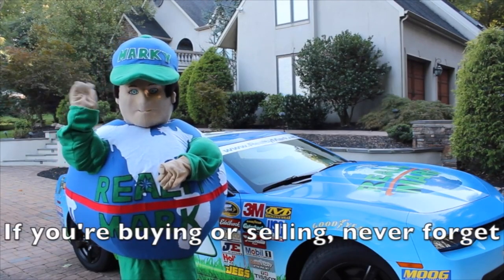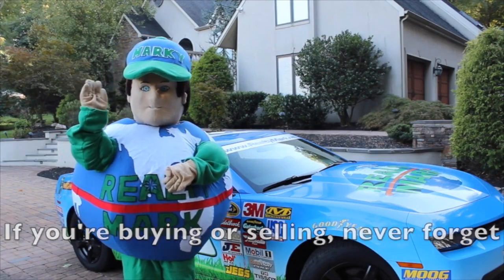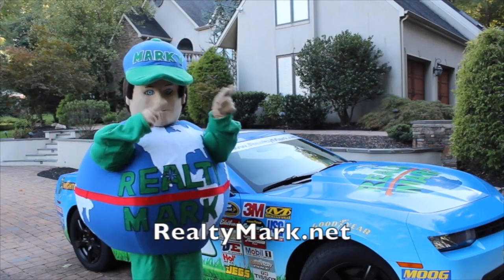If you're buying or selling, never forget RealtyMark.net. Good morning and welcome to today's show. All of our homes offer the availability of a one-year home warranty, giving you peace of mind. We're so confident you'll love the property you buy with a RealtyMark agent that if you're unhappy with it for any reason, we will resell it for free.